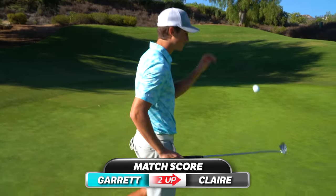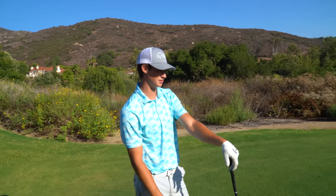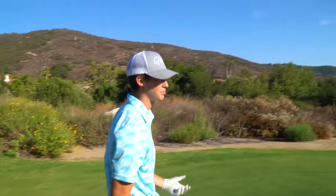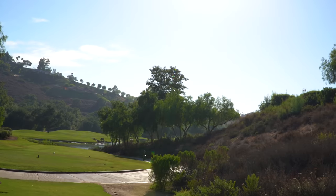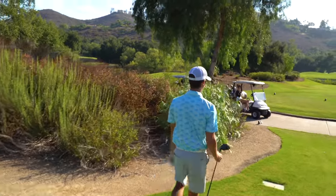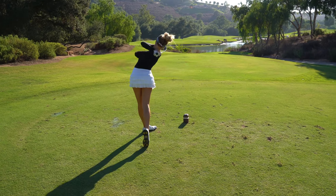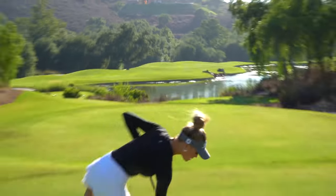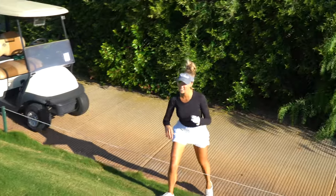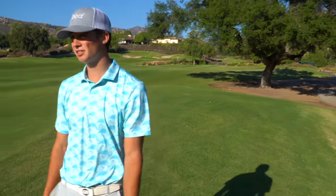Here we go — hole eight, par five. That was an unfortunate series of events on the last hole. Got to recover — par five, got to make a birdie or eagle. She's probably going to make birdie at this point. Pedal to the metal — driver. Didn't get the best break, kind of kicked down, caught the cart path, so I'm going to take an unplayable. She actually did get a really rough break there — she's playing her third shot.